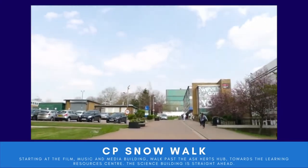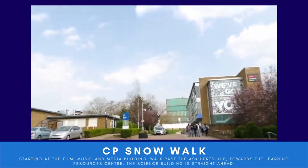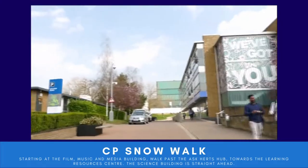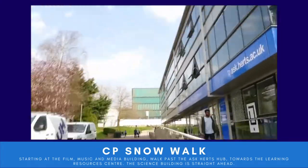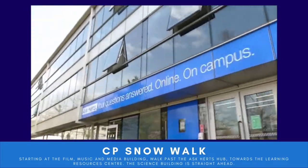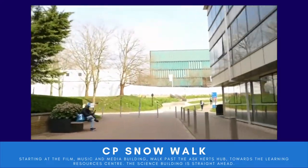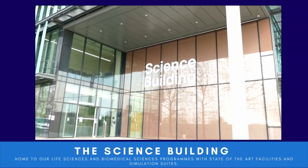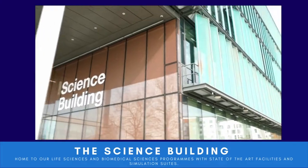This is CP Snow Walk, which leads up towards the HIC building. On the left you'll have the Film, Music and Media building, which is home to our Film, Music and Media students and their facilities and lectures. Ahead of us is the Science building, which is home to our Life Science and Biomedical Science students.